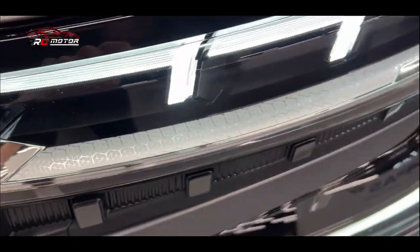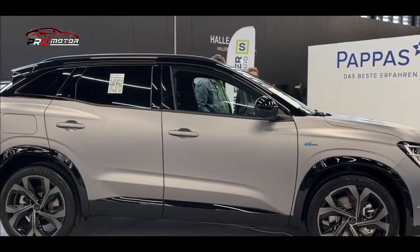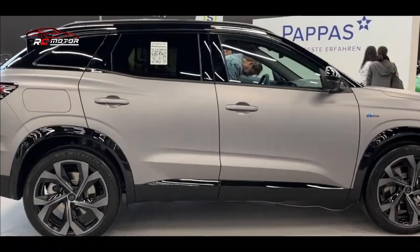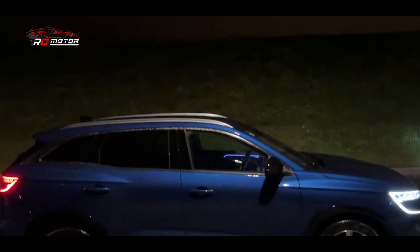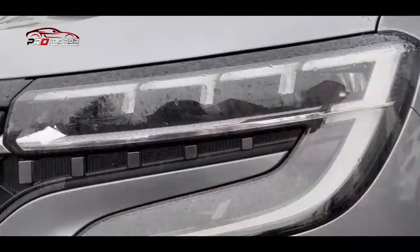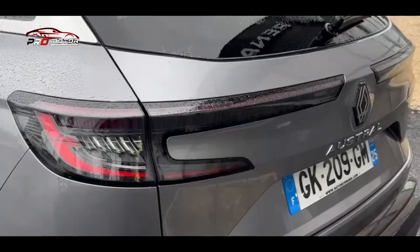Sistem yang lebih kuat mengkonsumsi 6,2 liter per 100 km dengan emisi CO2 sekitar 136 g per km. Adapun model E-Tech Hybrid adalah model full hybrid yang berbasis unit 1,2 liter. Model ini hanya menyesap 4,6 liter per 100 km dan membuang 150 g per km. Renault mengklaim bahwa ini salah satu crossover hybrid paling bersih di segmennya.